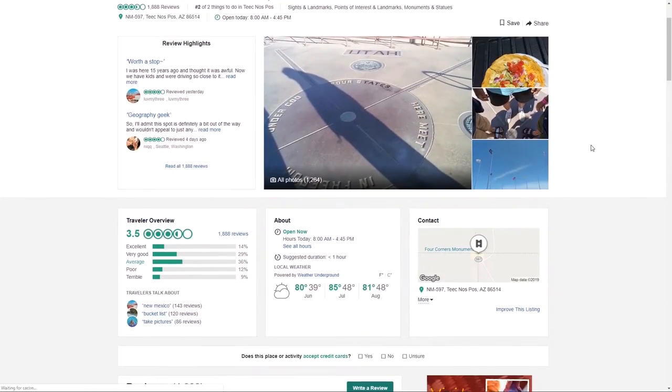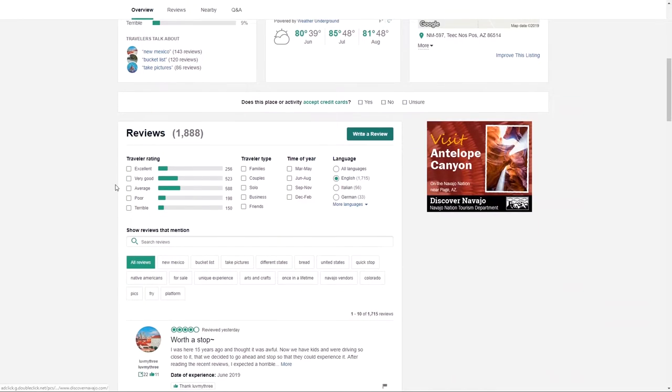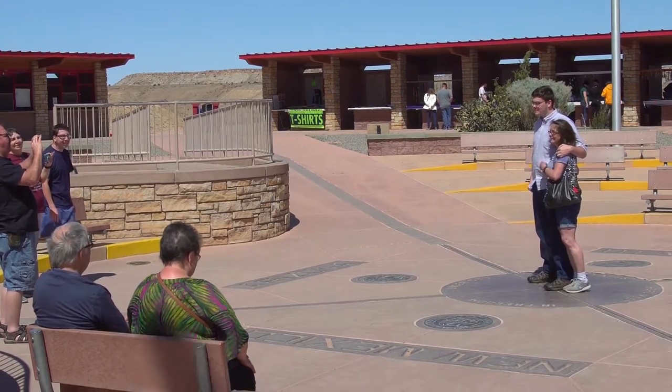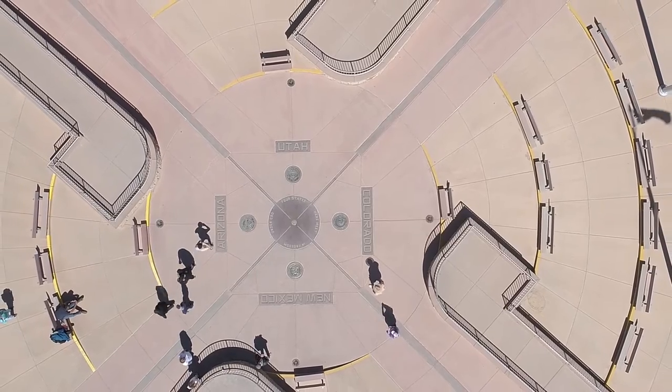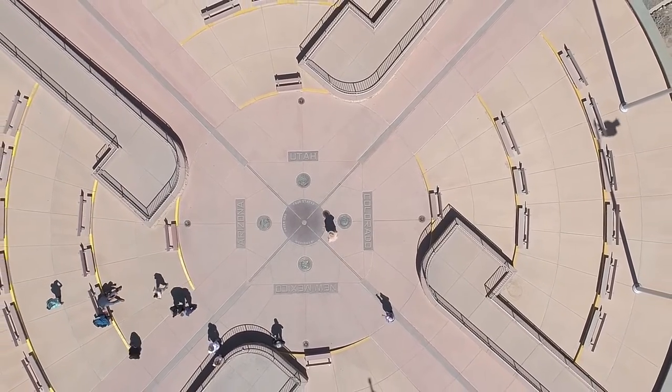The pit toilets might be the reason the travel review sites have plenty of negative posts about this place. Some of those posts are likely justified. But if you come with low expectations and respect for this sovereign Navajo land, you'll be glad you came. I walked around, had a snack, and bought a fridge magnet — and I still spent more time getting here than being here.